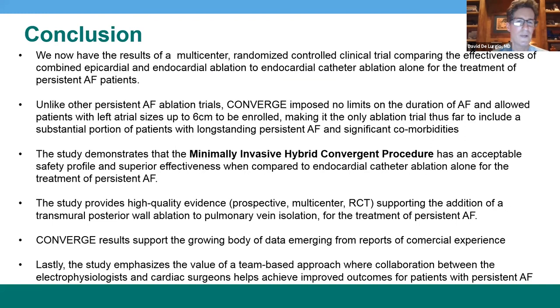In conclusion, we now have the results of a multi-center randomized controlled clinical trial comparing the efficacy of this procedure to standard procedure for ablation of patients with persistent atrial fibrillation. We had no limit on AFib duration and allowed up to six centimeter left atrial size, demonstrating willingness to tackle a difficult-to-treat population. The truly minimally invasive hybrid procedure has an acceptable safety profile and superior effectiveness compared to standard ablation, supported by high-quality prospective multi-center randomized controlled data. With over 10,000 patients treated commercially and a team-based approach, I believe this is the best procedure for patients with persistent or long-standing persistent AFib.